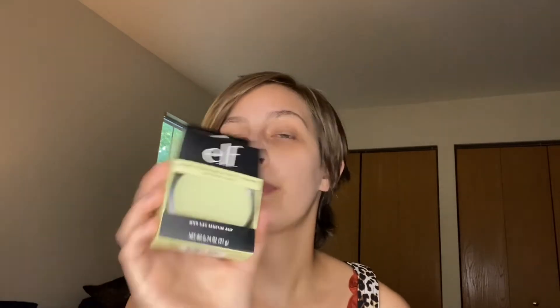Then I picked up the Elf Acne Fighting Putty Primer. My skin looks nice and clear, but I always have pimple valley up on my forehead — constant whiteheads. My childhood acne just came over into adulthood. So I got this bad boy to try out — we'll give this a go.